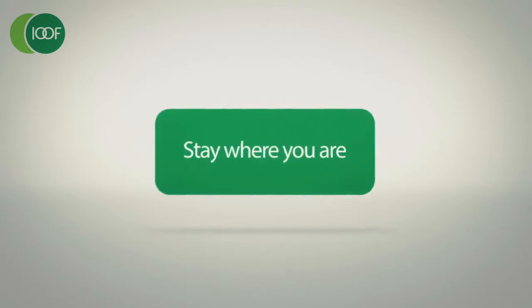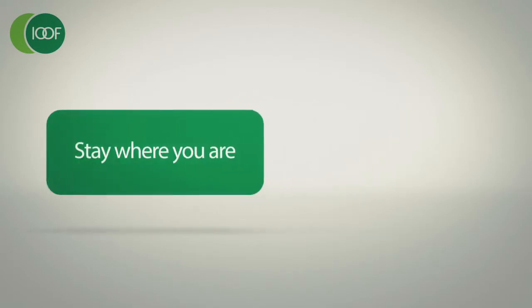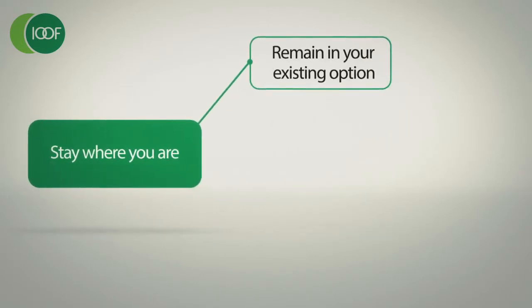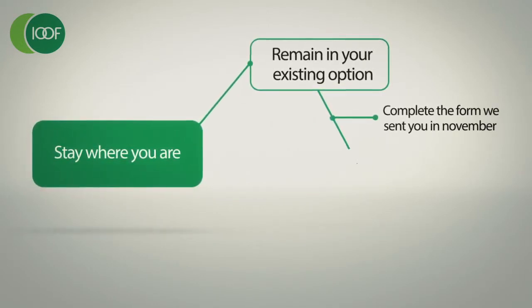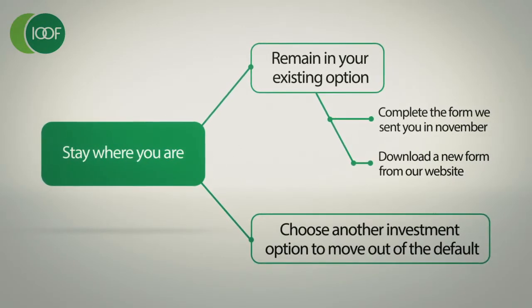If you want to keep your super where it is and not become a MySuper member, then there are two things that you can do. You can either remain in your existing investment option by completing the form we sent you in November, or you can choose another investment option and move out of the default fund.